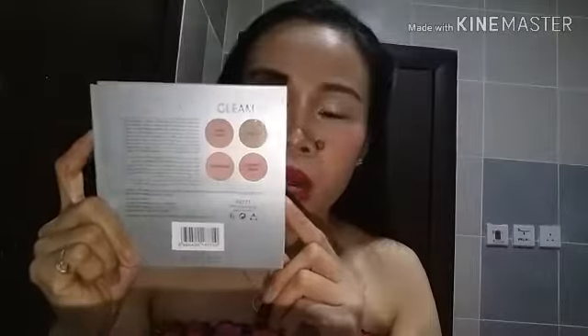Tapos dito sa likod, dito mo makikita yung — ano nga tawag na ito — yung shades ng bako, kung ano ang sa loob nito. At dito meron siyang hard candy, meron siyang mimosa, at meron siyang cross pearl, at meron siyang star bus. Tapos nakalagay din dito yung ingredients niya guys, at meron din siyang caution kung paano siya i-try, kung paano siya ingatan at itago. Ito na yung itsura niya guys, ipakita ko na naman sa inyong panganan dito sa likod.